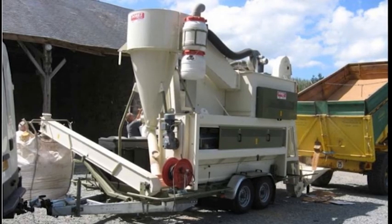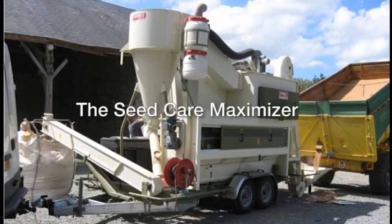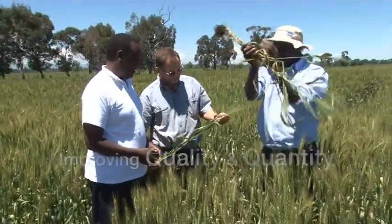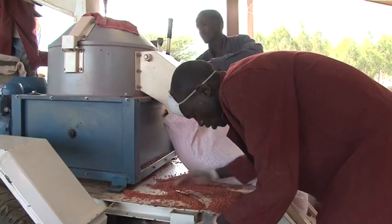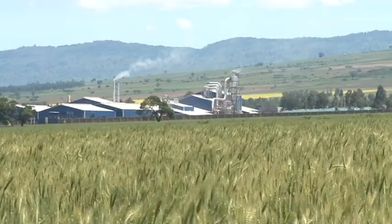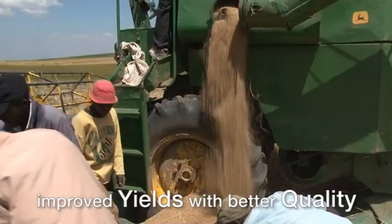Syngenta introduces to its farmers the cleaning and treatment technology dubbed the Seed Care Maximizer. Syngenta has been on the forefront in working with farmers with an aim of improving the quality and quantity of their yield. The initial stages of the Seed Care project focuses on cereal growers with approximately 200 acres and above who want to get improved yield with better quality.